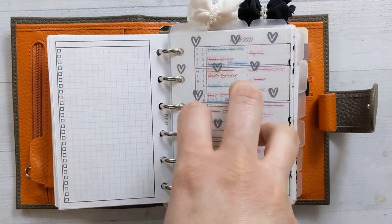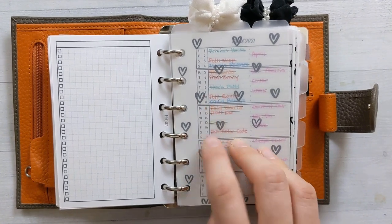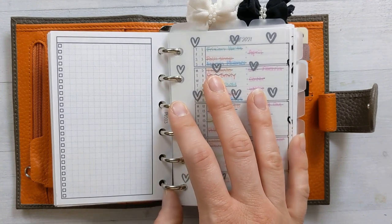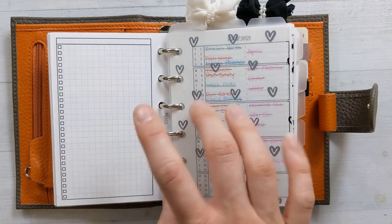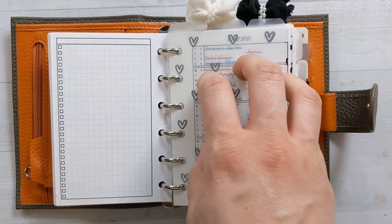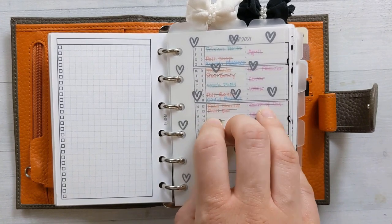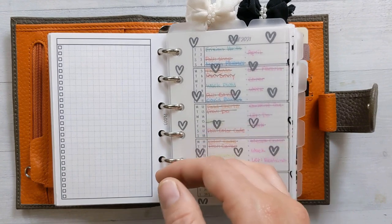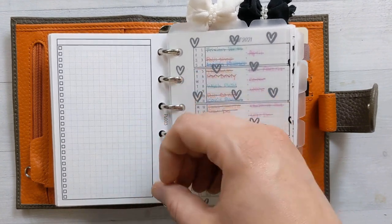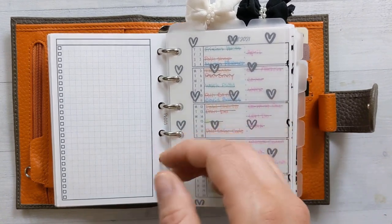These three top tabs are for three projects. The first one is my content stuff — I have a separate content planner, which I think I flipped through, and I'll put a link in the corner. I've moved my content calendar back into the main planner so I know what's coming up without pulling out a separate planner, but I still use the separate planner for actual journaling, planning, and prep for videos, as well as some record-keeping.